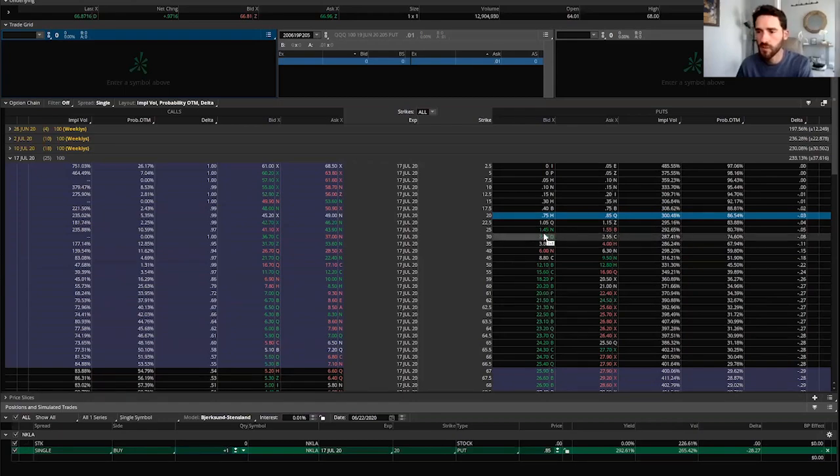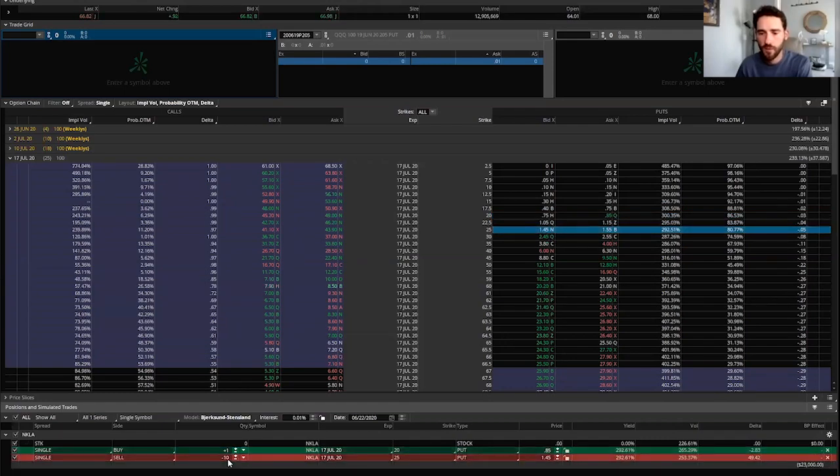That will cost you 80 cents. We'll set up the trade here — quantity of one, not 10, make sure you check that quantity if you're using TD Ameritrade. Then you'll want to sell the $25 put, which will generate a credit of 60 cents at current market prices. You should actually be able to get 80 cents and get $1.50 for the other put, so it should be about a 70 cent credit. Just a reminder: you have to buy the lower option first, then sell the higher option to make it work.